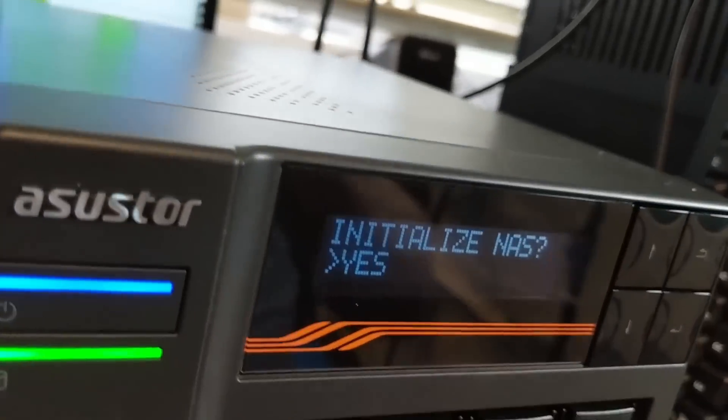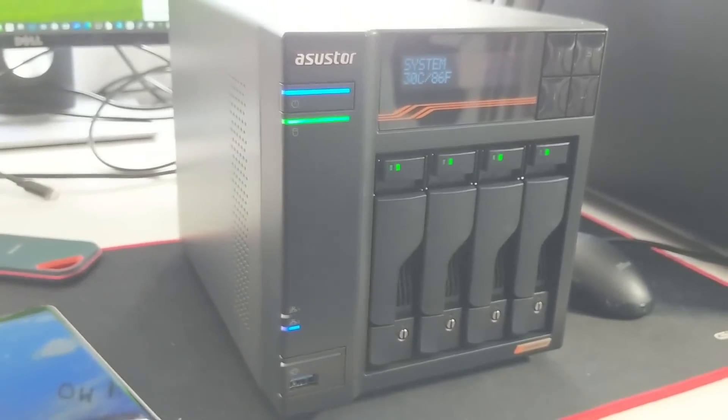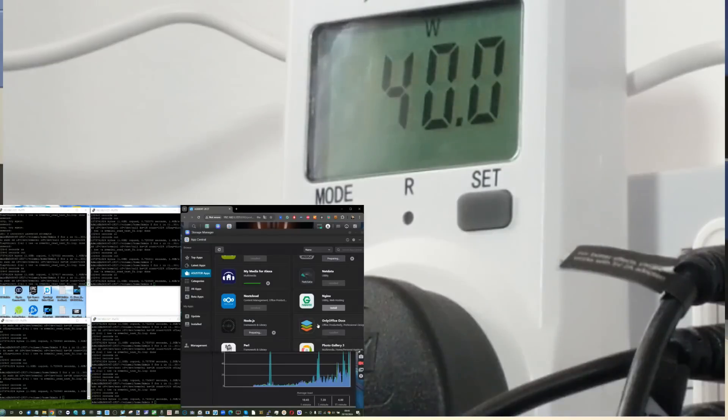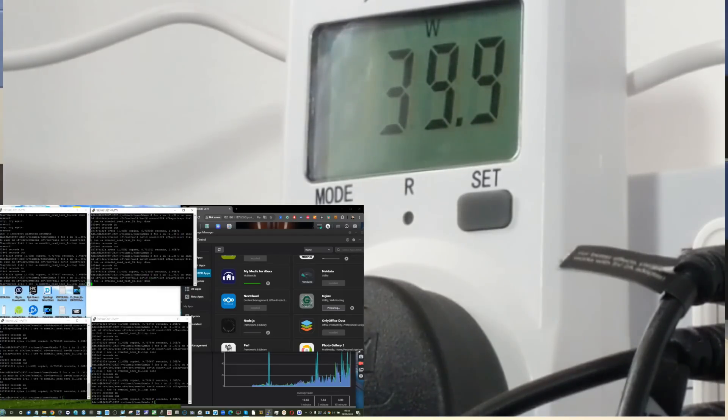I've tested this on the 4-bay in a full review linked in the description, but this largely applies to the 6, 8, and 10 bay as well. The system is surprisingly low-impact given its scale. For the 4-bay specifically, power consumption in idle and under 30-50% utilization was impressive. With 4x 4TB Seagate IronWolf drives installed, both the power consumption and noise levels were not too shabby.